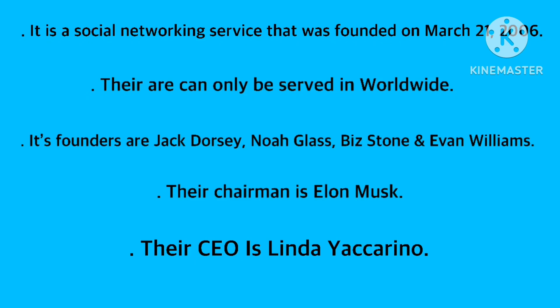It is a social networking service that was founded on March 21, 2006. Their service is available worldwide. Its founders are Jack Dorsey, Noah Glass, Biz Stone, and Evan Williams. Their chairman is Elon Musk, and their CEO is Linda Yaccarino.